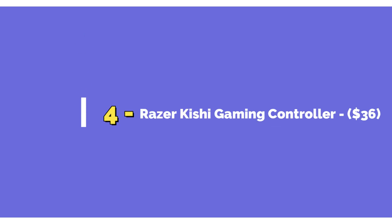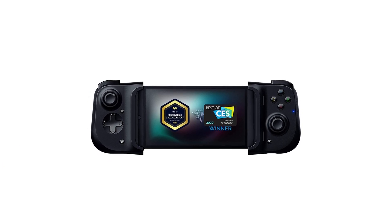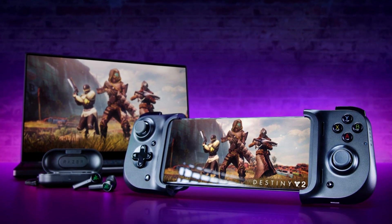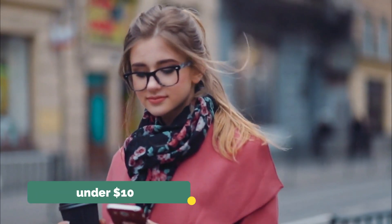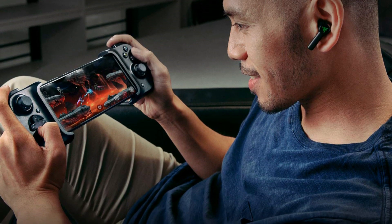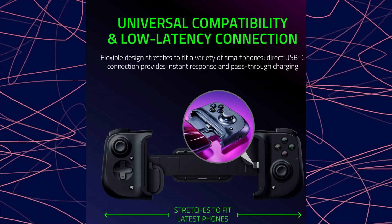Number 4: Razer Kishi Gaming Controller, $36. Razer produces some of the most innovative tech accessories in the market, ranging from laptops to smartphone accessories. Kishi Mobile Game Controllers are one of their best-selling items. Razer Kishi is stunning, lightweight, and compatible with any smartphone — Android or iPhone — and is well under $100. The Kishi Controller has a collapsible design that makes it portable. It does not use batteries and instead draws power from your smartphone, plus it has a USB-C port that can charge your smartphone while you play games. You should think long and hard before purchasing this for your man, because Kishi might get all of the attention.